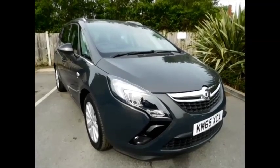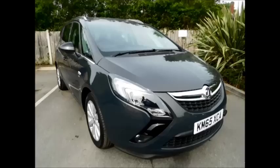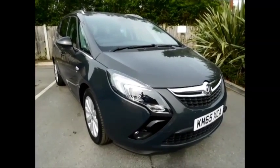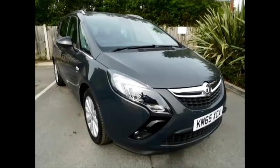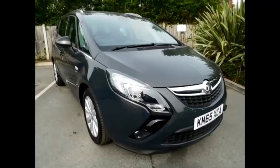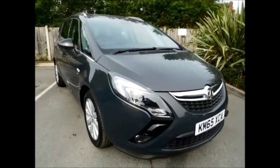Welcome to Now Vauxhall. Today we have here a lovely Vauxhall Zafira Tourer 1.4 petrol engine, 5-door fitted with an automatic transmission, finished in the colour Asteroid Grey. This car was first registered in September 2015 and as you can see is on a 65 plate. This car has a warranted mileage of 1,600 miles.